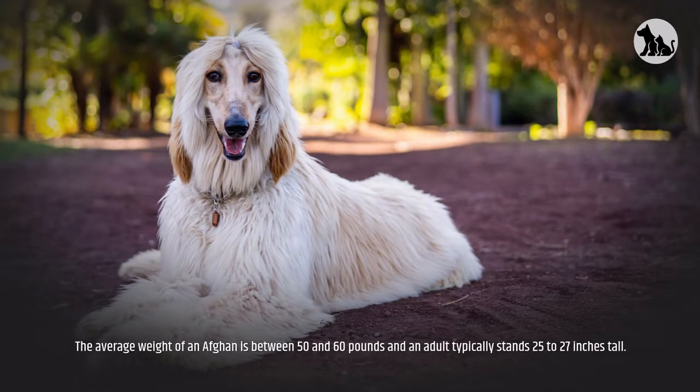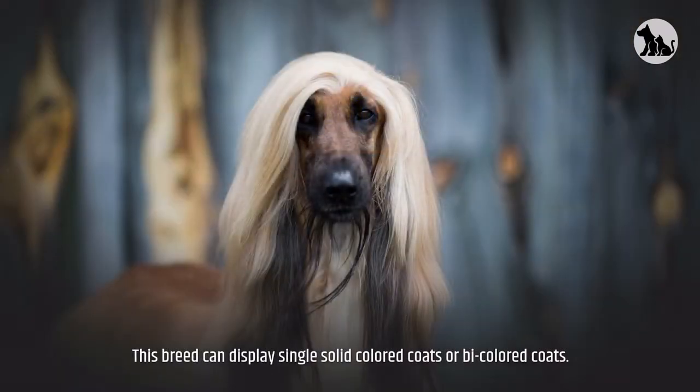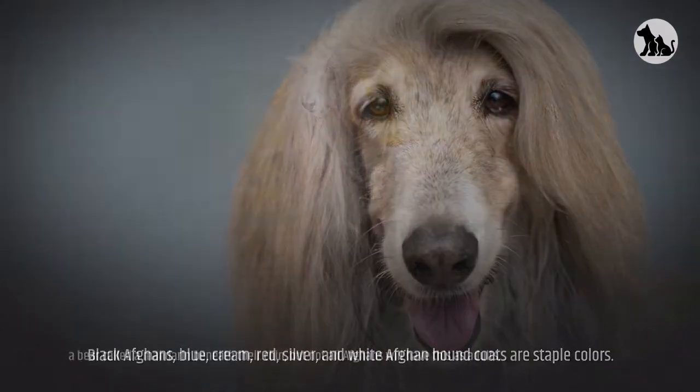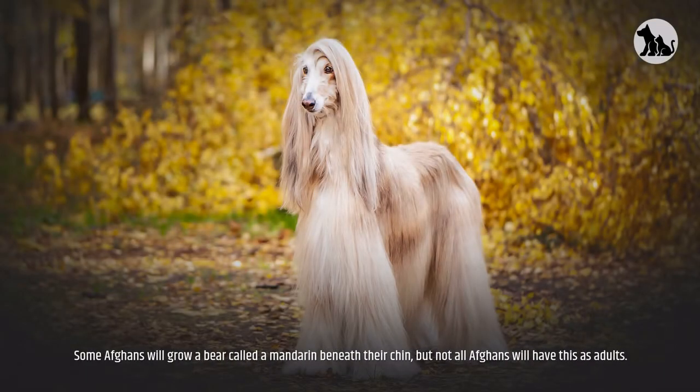The average weight of an Afghan is between 50 and 60 pounds, and an adult typically stands 25 to 27 inches tall. This breed can display single solid-colored or bi-colored coats. Black, blue, cream, red, silver, and white are staple coat colors. Some Afghans will grow a beard called a mandarin beneath their chin, but not all Afghans will have this as adults.